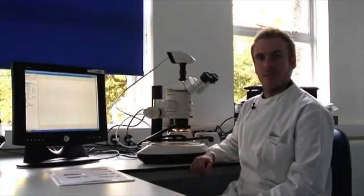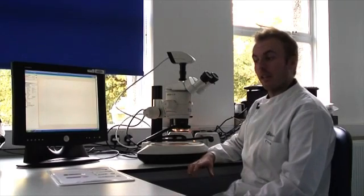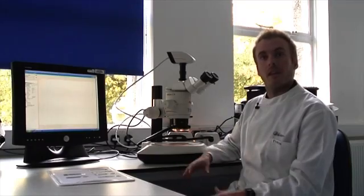This recent research that we've carried out we think is going to be of major importance in that area and give tools to plant breeders to be able to manipulate plants so that they will be better able to cope with water logging. I'm Dan Gibbs, a post-doctoral research fellow here at Nottingham. The project I'm working on is looking at the role of the N-end rule pathway, which is a proteolysis pathway in plants, and specifically looking at the role of that pathway in the regulation of the response to flooding and low oxygen stress.